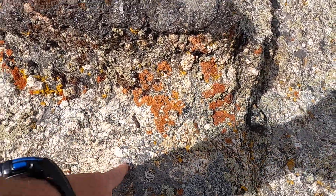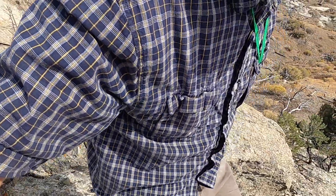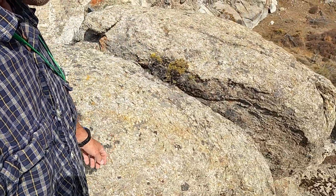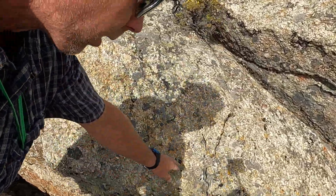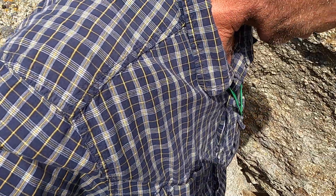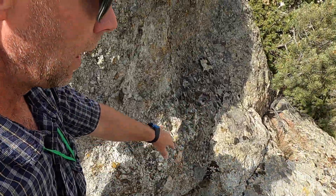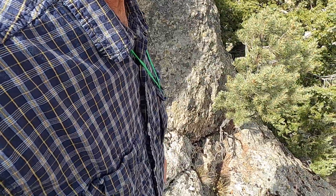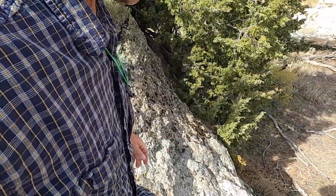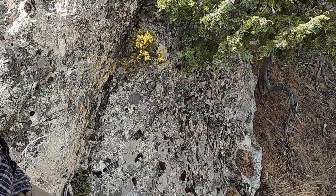We can see again some of these big crystals here. We're going to scramble down and go look at the contact — the relationships between this older Archean granite, two and a half billion years old, and this much younger granite, about 28 million years old.